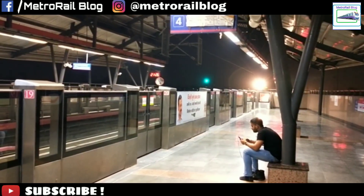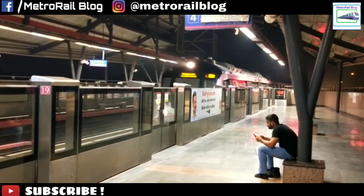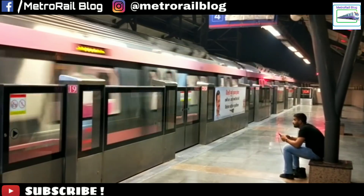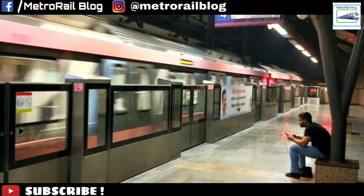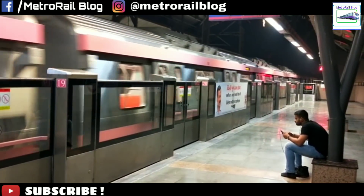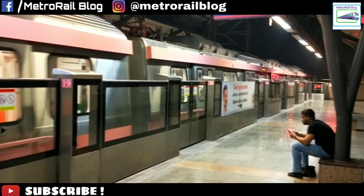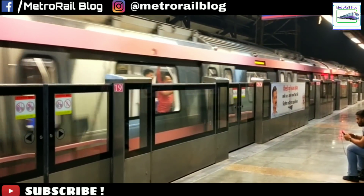As the pink and magenta lines are new to us, we were awestruck to see them. These are India's first driverless Metro, or technically what we call UTO — Unattended Train Operation. These trains don't need a driver or attendants to operate. But still, DMRC uses drivers — we don't know why.